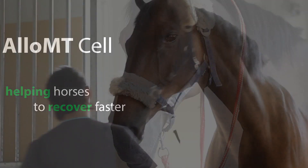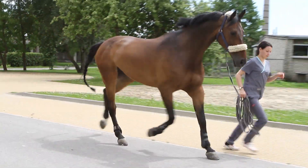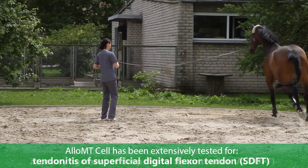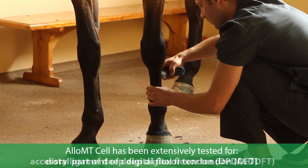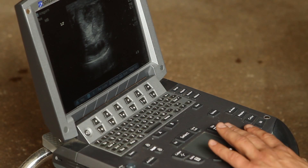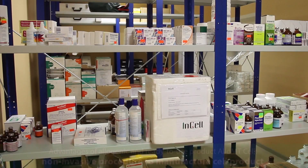Allo MT-Cell — helping horses to recover faster. Cell transplantation therapy for tendon injury has been extensively tested in horses. Results indicate that cell transplantation can improve recovery time, reduce recurrent injury cases, and stimulate functional tissue recovery.